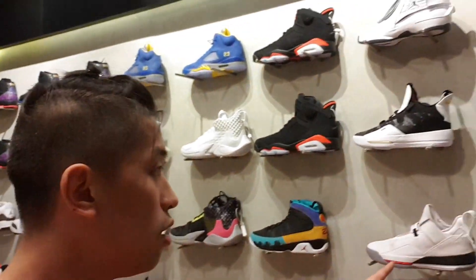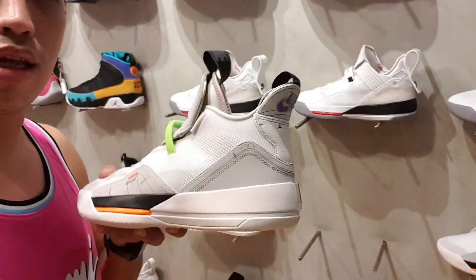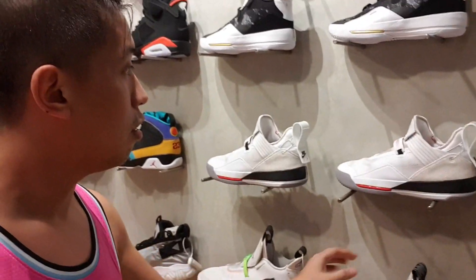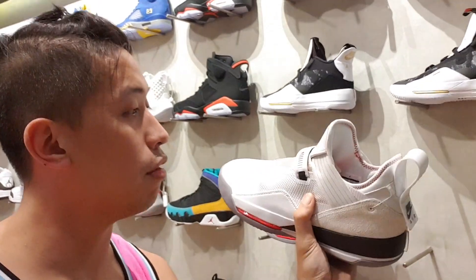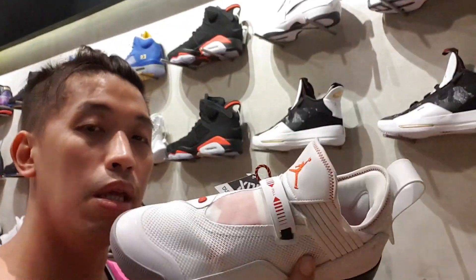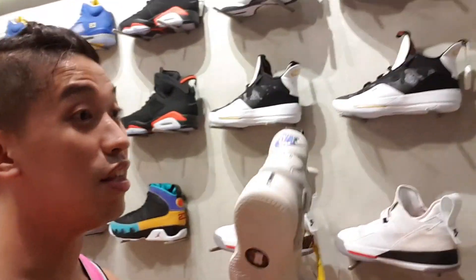So guys, that other one is actually a different design of the Jordan 33s — it has no strap. Over here this one has a strap on the ankle part. They're the same price as the original one at nine thousand eight hundred.